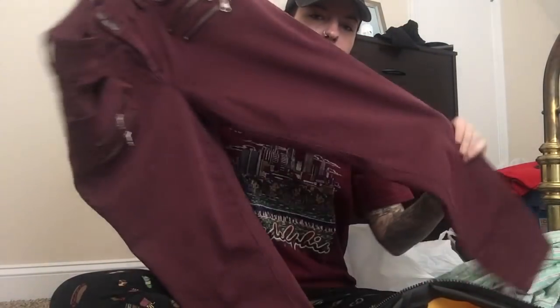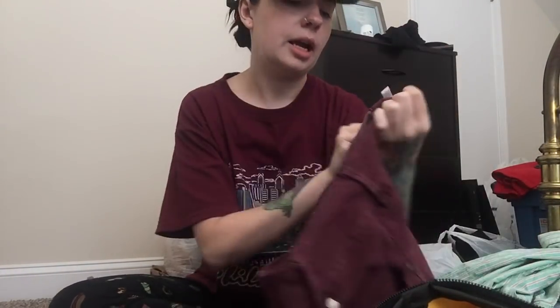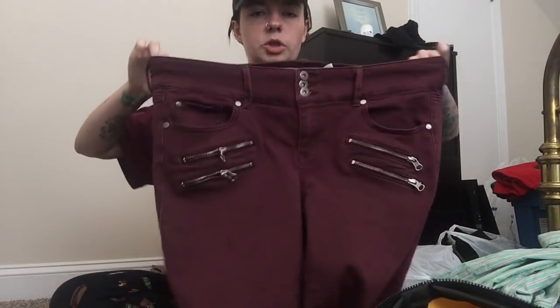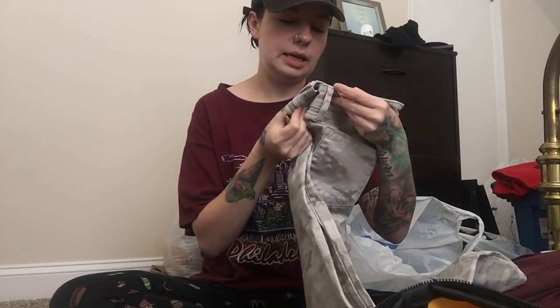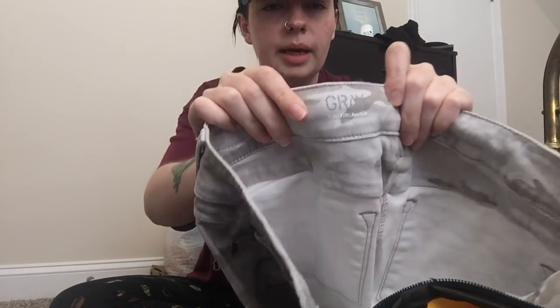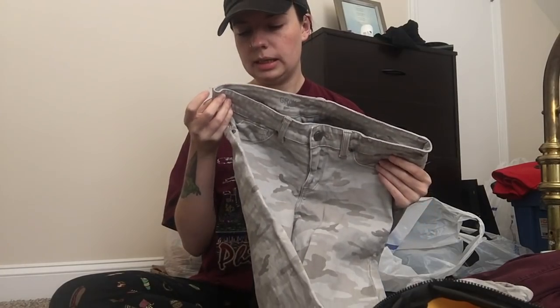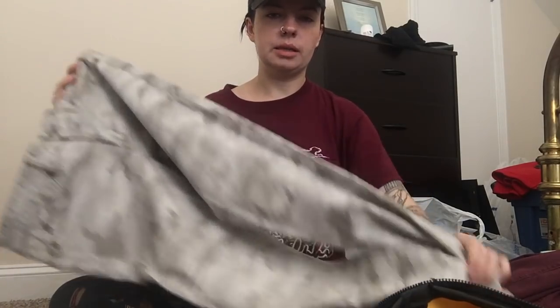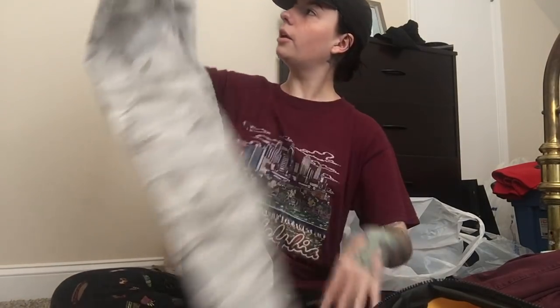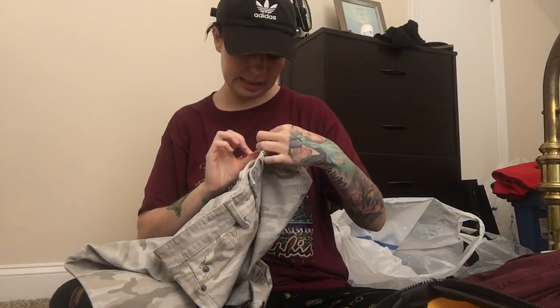Next piece is this pair of moto-style skinnies by Torrid. They are a size 16 regular and they have some stretch to them. Next piece is this gray pair from Saks Fifth Avenue — it's a pair of camo skinnies. I thought they were really cute. They're the super skinny style and the size is a 28.